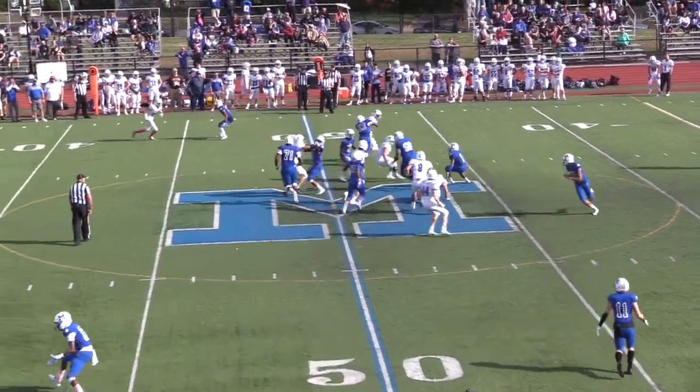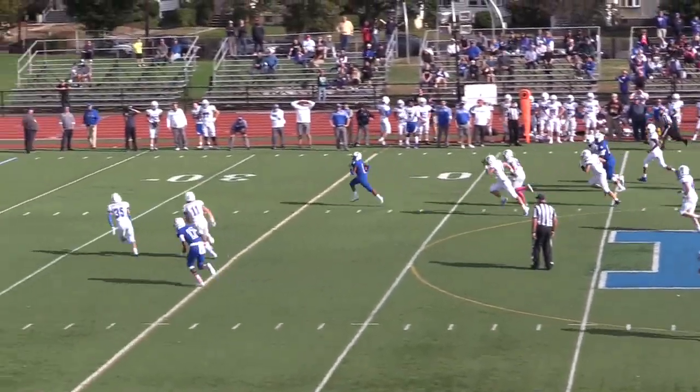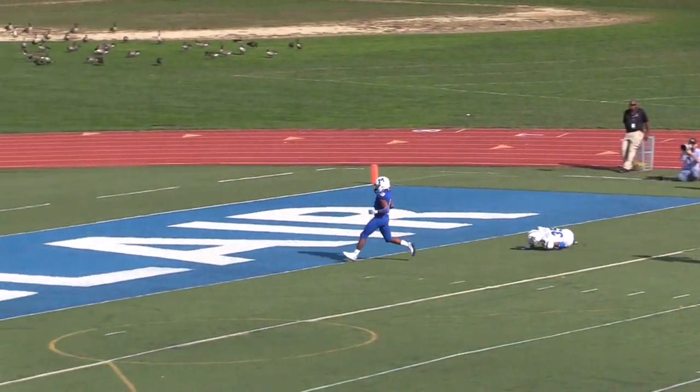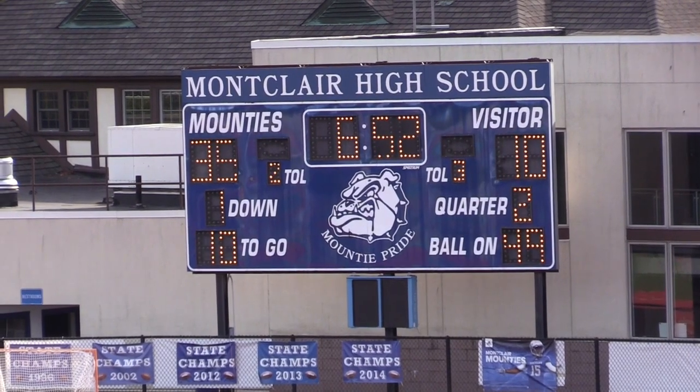Montclair scored 28 unanswered points on their way to a commanding 35-10 lead, the most notable being another long Daniel Webb touchdown run — a 51-yard handoff to give them a comfortable lead with 6 minutes left in the first half.